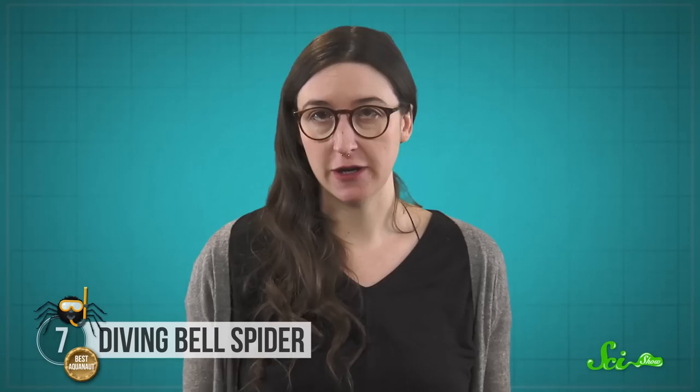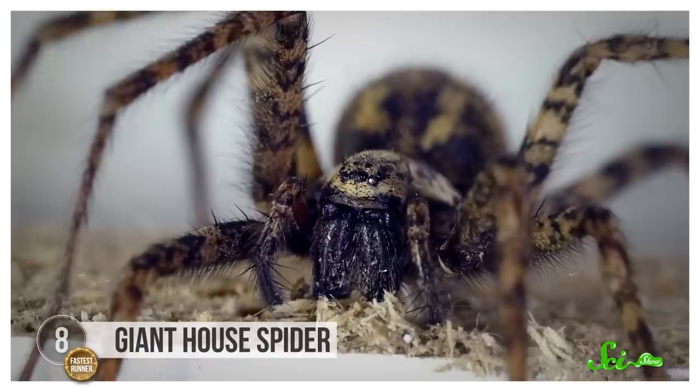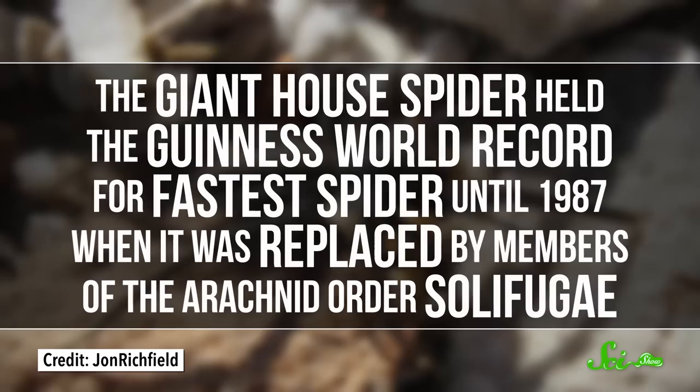Understanding how they create their little bubble homes could lead to better materials for underwater use. Scientists are hoping analyzing the structure of the different threads they use can help us make things that stay glued when they get wet. You might have seen this last spider lurking around your home, but you probably didn't know it was also an official world record holder. The giant house spider held the Guinness World Record for fastest spider until 1987, when it was replaced by members of the arachnid order Solifugae. And those aren't true spiders, so I think it should have kept its title.